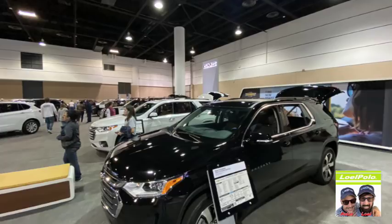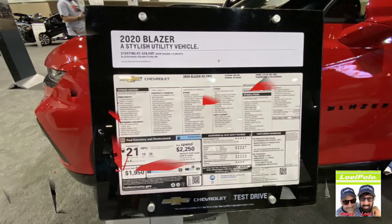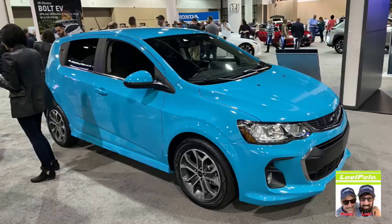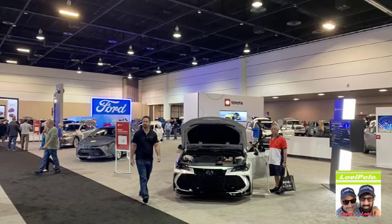Now we're on the Chevy. This is a new 2020 Blazer — that was kind of pretty, a very nice car. I love the way it's designed, it's like a mini SUV. Chevys are reliable. I like the music design, it's very nice. Love that color, love that blue — I think blue is pretty. It's nice to see so many cars.